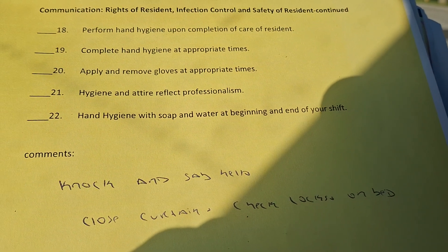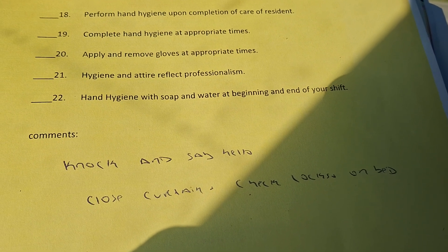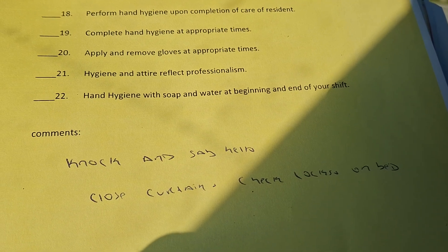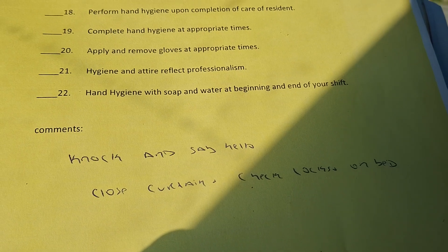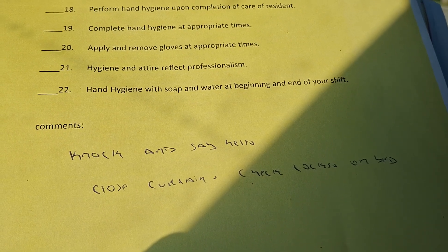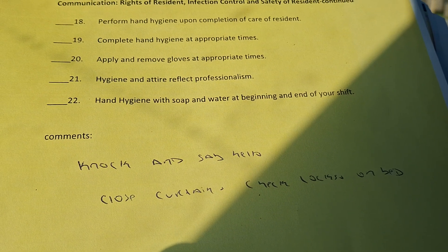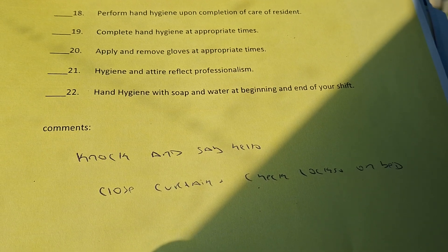Thank you guys. Next I will just be going back to having a few CNA questions every now and then. But like I said, this is the last skill — Checklist 30 — and it took me over a month to do it. I'm glad I'm done; that was one of my goals. Love you guys, take care, and have a blessed day.